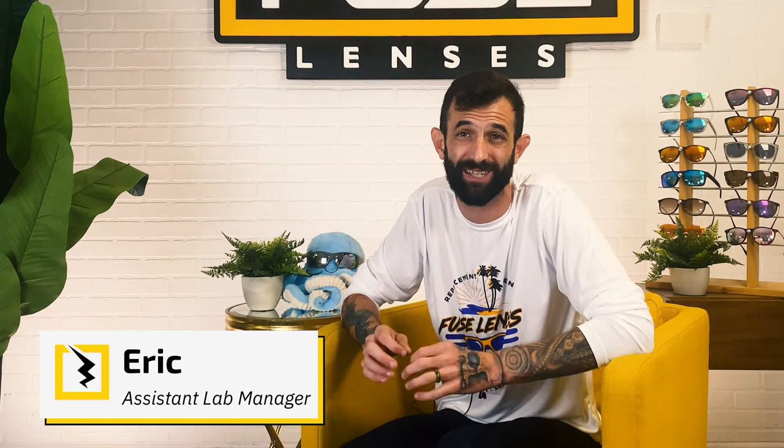Hey everyone, welcome back to the Experience Life Through Fuse Lenses YouTube channel. I'm Eric, and this is the destination on YouTube to stay updated on eye health, sun protection, and all things sunglasses. We're optical and sunglasses experts based here in sunny Clearwater, Florida, so we really do know what we're talking about. Whether you're a serious hunter or just shoot clay pigeons for fun, I'll help you figure out the best options for optimum eye protection while you're doing the outdoor activities that you love. So let's shoot right into it.